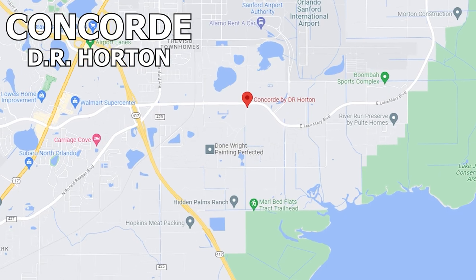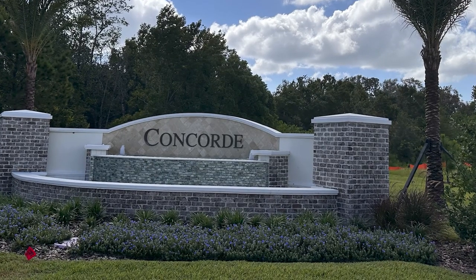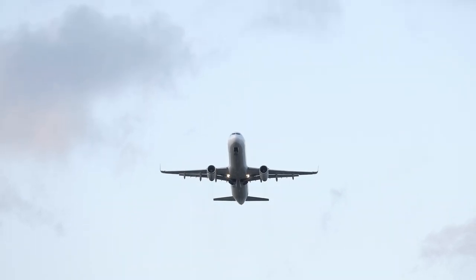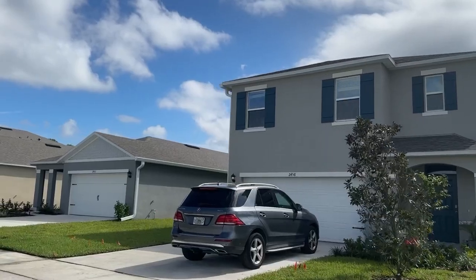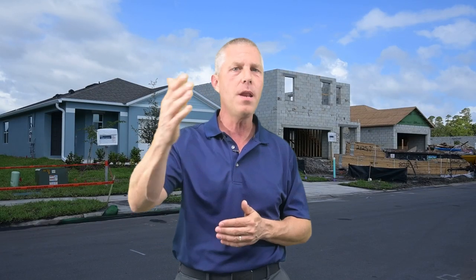Concord is located on the southeast side of Sanford, right off of Lake Mary Boulevard, just a few minutes from Sanford International Airport. Personally, I love the sound of airplanes flying overhead, but if that's not your thing, then some of these neighborhoods might not be for you due to that noise. That's also why you're not seeing much in the way of drone footage for many of these neighborhoods, and it's one reason why I'm calling another neighborhood the premier new construction community in Sanford that I'll be speaking of later.